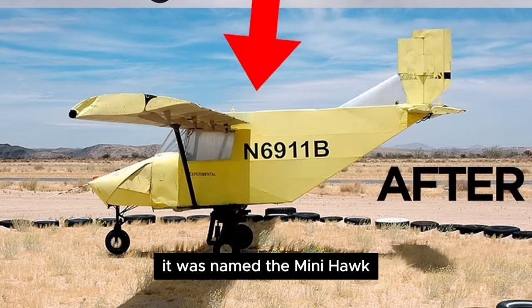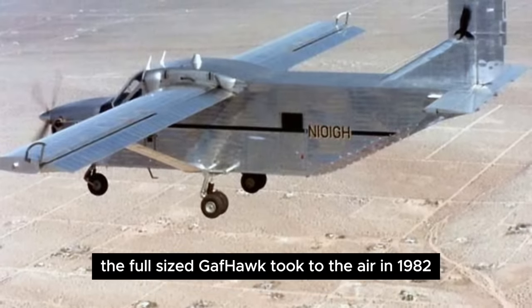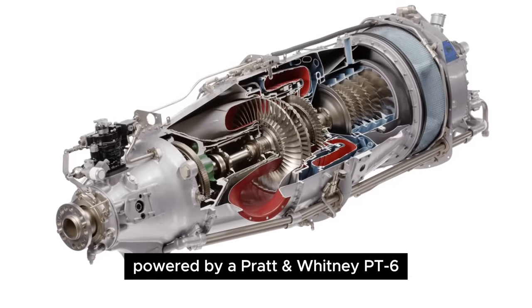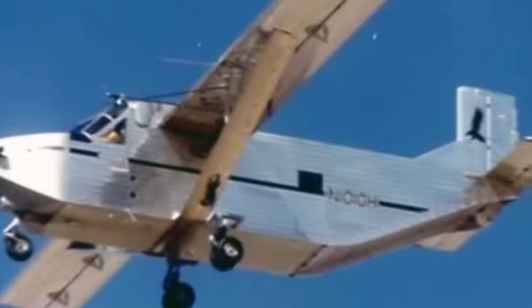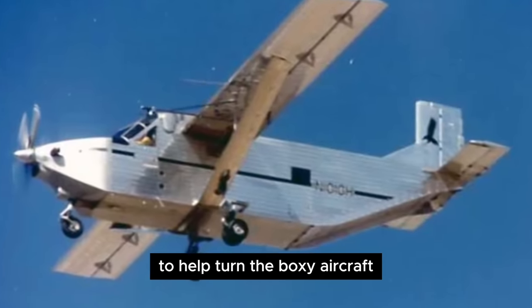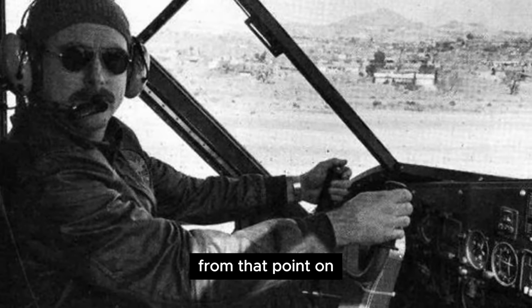It was named the Mini Hawk. Following successful test flights, the full-sized Gaffhawk took to the air in 1982, powered by a Pratt & Whitney PT-6. It sported full-length ailerons, dubbed Rollerons, to help turn the boxy aircraft. But things did not go well from that point on.